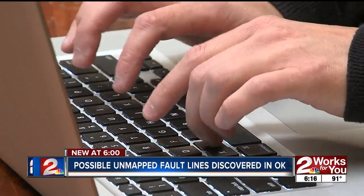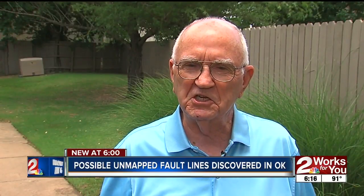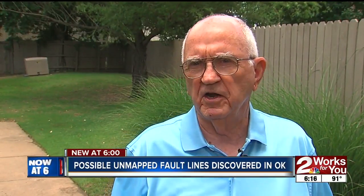Oklahoma has experienced about 80 such earthquakes so far in 2018. The good news is we have a really good tool to help identify which areas should be more or less mapped as red zone areas.